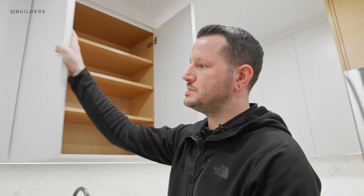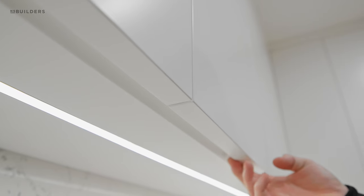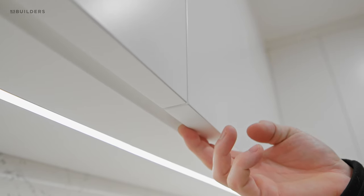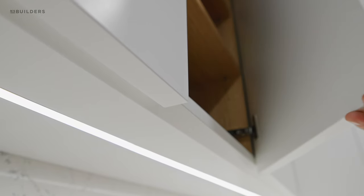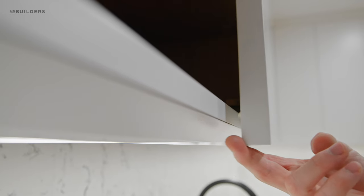One cool feature: there's no hardware on these doors and no integrated pull on the door face. Instead, we put the integrated pull into the under-cabinet skin, which also holds the light rail. There's just a slight bevel, so when the door is closed you simply reach behind it and pull it open.